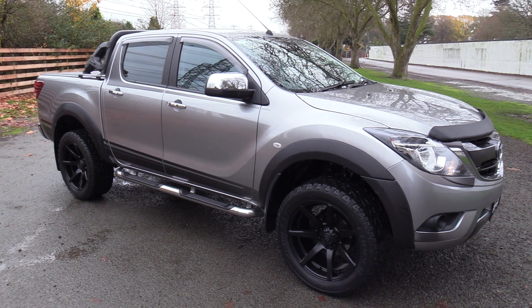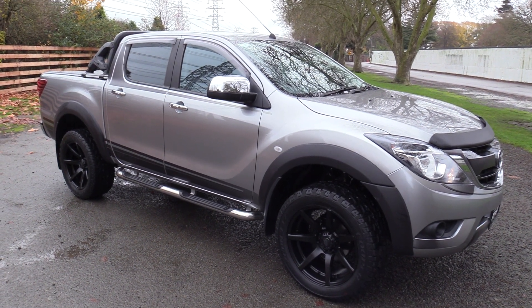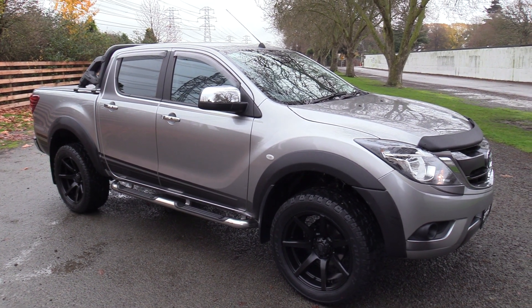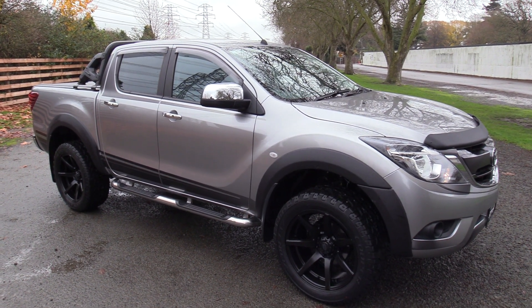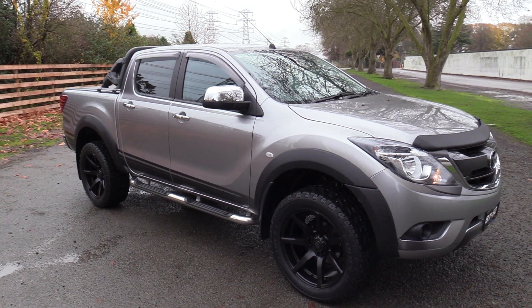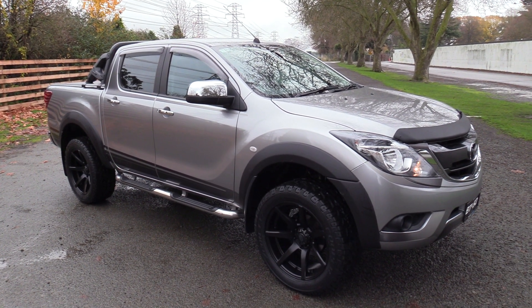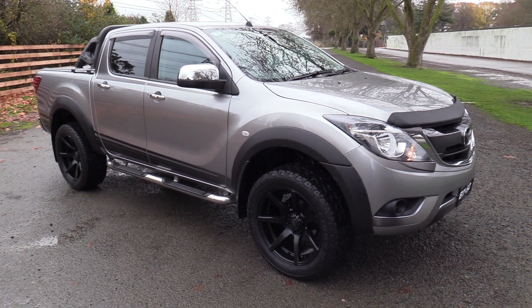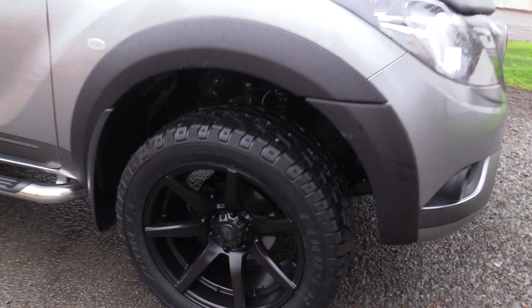Hi, Seth here for Blackwalls Mazda here in Christchurch. Today we're going to walk around a 2018 Mazda BT50 GSX Special Edition. Only 50 of these were produced here in New Zealand. This example is a two-wheel drive that we've fitted with some sports leather seats and also some 20-inch alloys with Cooper tires.